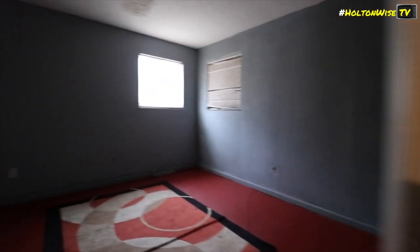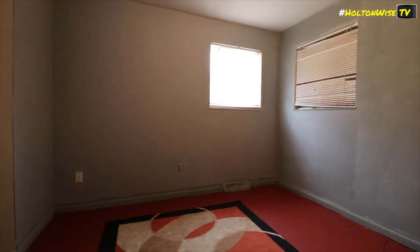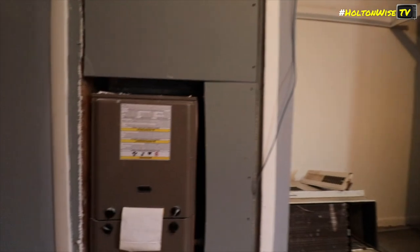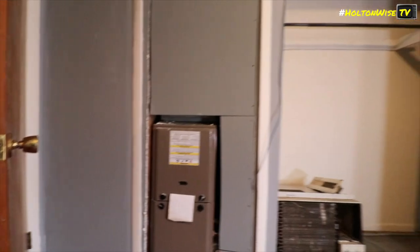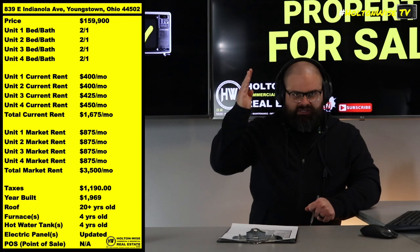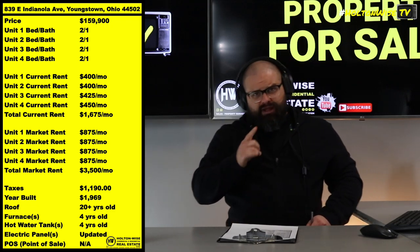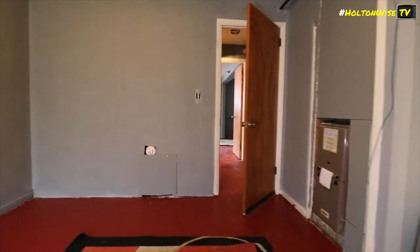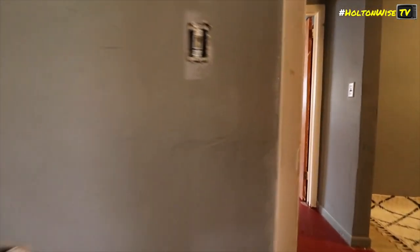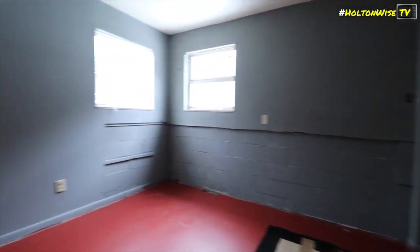Nothing in the commercial space beats it. Here's the deal: you cannot qualify for one of those conventional mortgages on any building that is bigger than four residential units, folks. So if we're talking about picking up a building with the very best financing, four is going to be as big as we can go. What we can do with a four-unit building is maximize the amount of rent checks while also still qualifying for the very best financing. That is why the four-unit is the absolute best — you cannot get more rent than four rent checks a month and still get a 30-year loan.